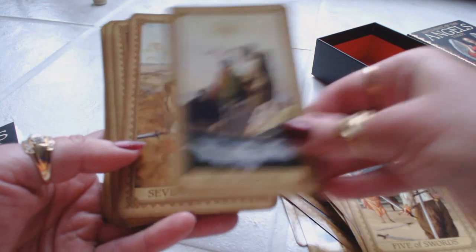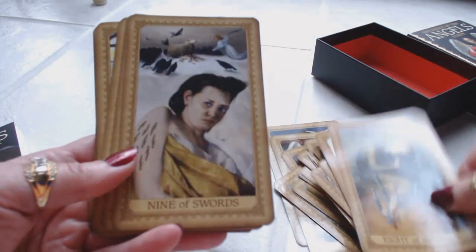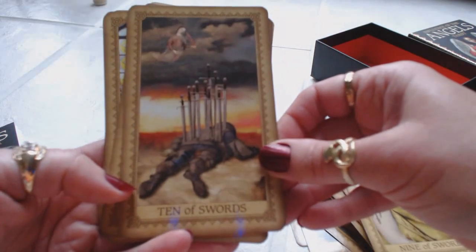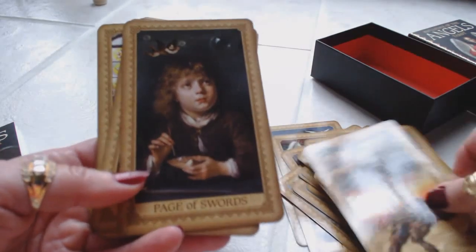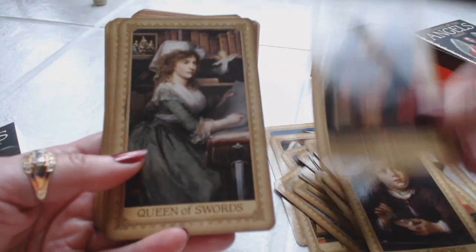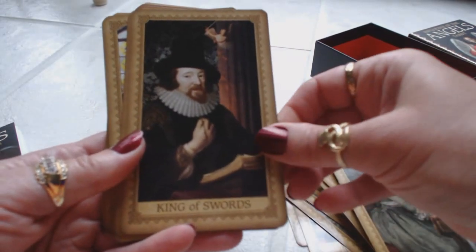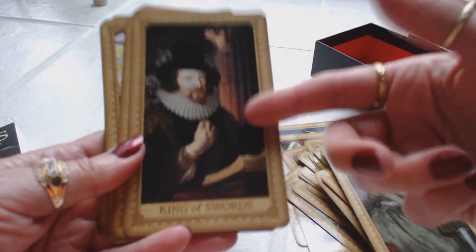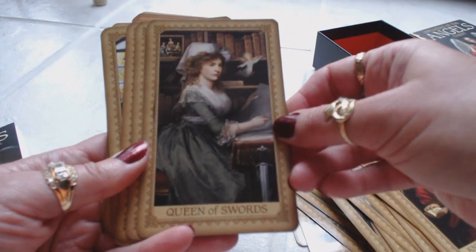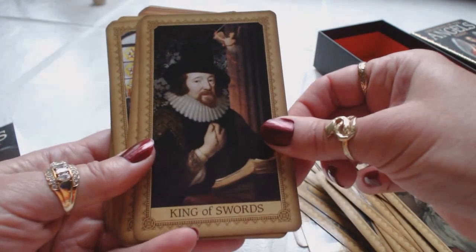Six of Swords, Seven of Swords, Eight of Swords, Nine of Swords, Ten of Swords — wow. Page of Swords, Knight of Swords — the artwork is just so beautiful. Queen of Swords, King of Swords. I'd prefer that the King and Queen of Swords each had a sword in hand, but the pictures are beautiful. I always like to see the suits represented as part of the court cards.